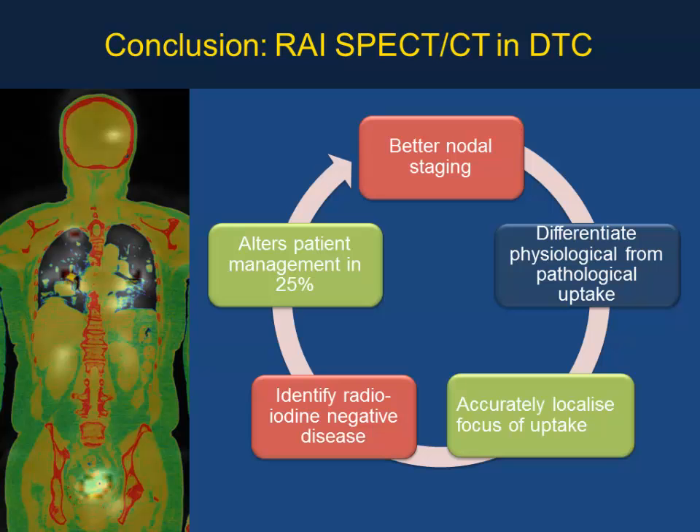In summary, the role of SPECT/CT in differentiated thyroid cancer includes better nodal staging, differentiation of physiological from pathological uptake, accurate focus localization, and identification of radioiodine-negative disease. Current evidence in the literature shows SPECT/CT alters patient management in approximately a quarter of patients. Therefore, SPECT/CT is useful in patients with thyroid cancer.